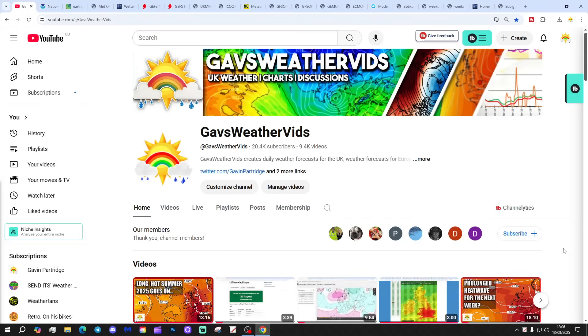Hello everyone, thanks for tuning into today's 10 to 14 day video update. We're going to have a look at the weather for the next 10 to 14 days. Day 10 takes us to the 23rd of August, and we'll be able to extend beyond that with the ECMWF ECM ensembles, maybe out to around a couple of weeks. We'll have a look at CFS V2 at the end of the video.